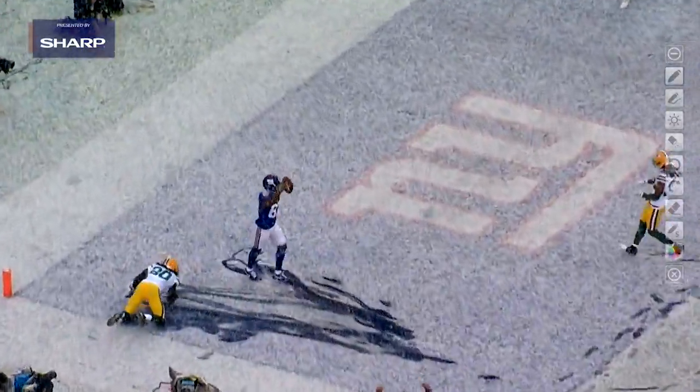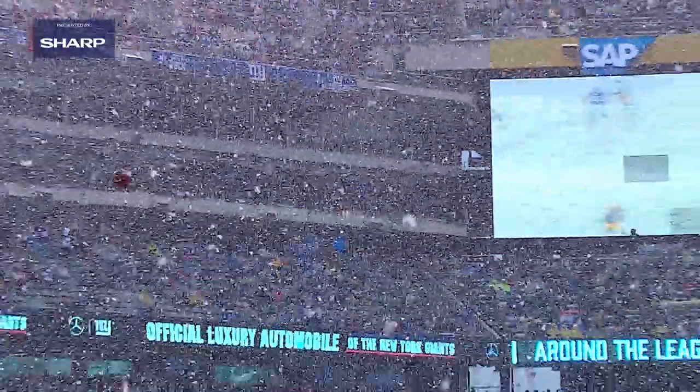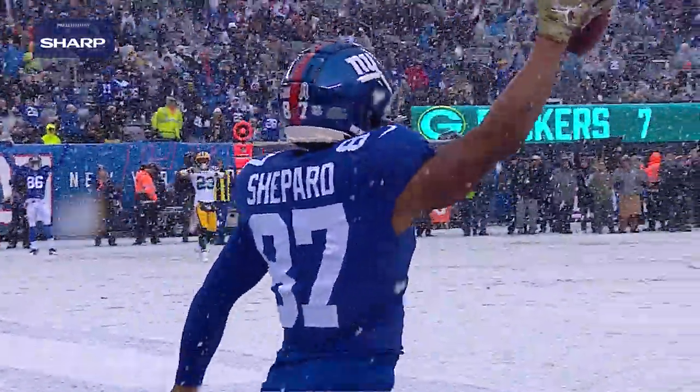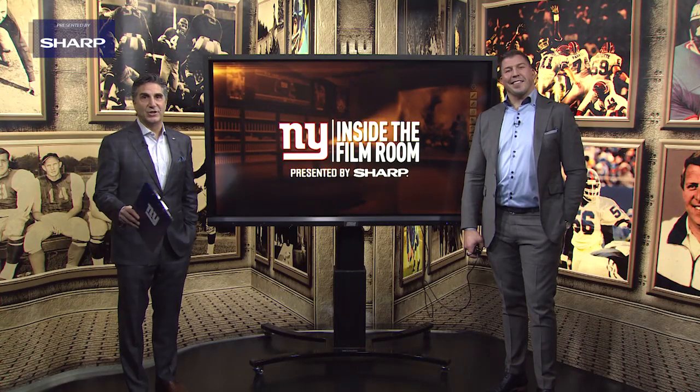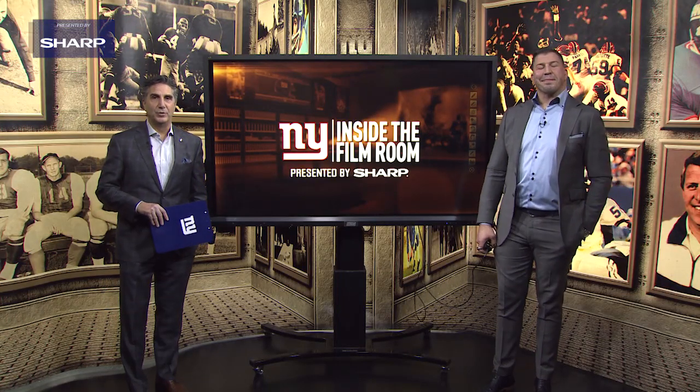And for Sterling Shepard to go down, get this ball at the lowest point, and come away with a touchdown — he deserved that football spin. Trying to do it on a snowy field ain't easy. That's a look at Sterling Shepard inside the film room, presented by Sharp.